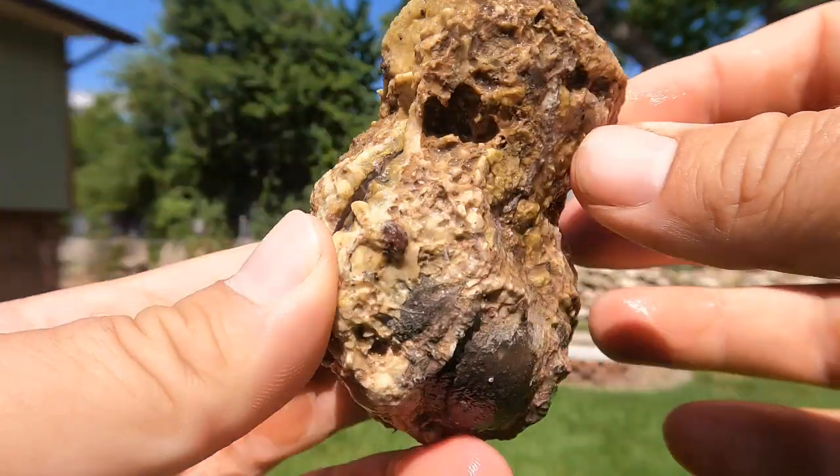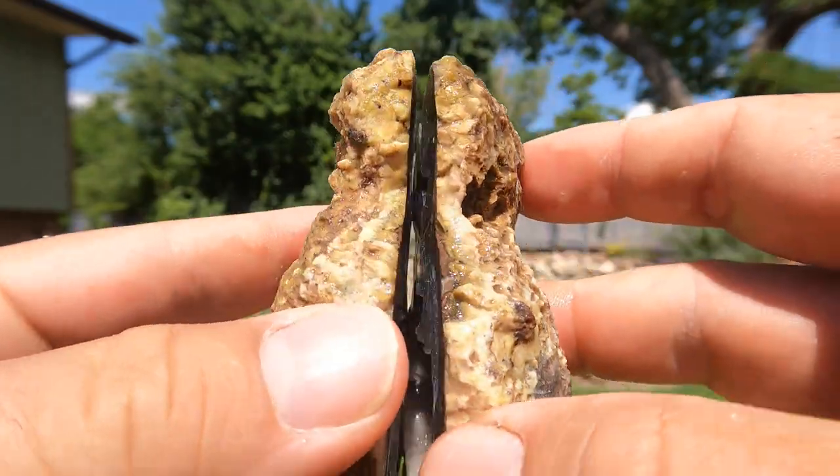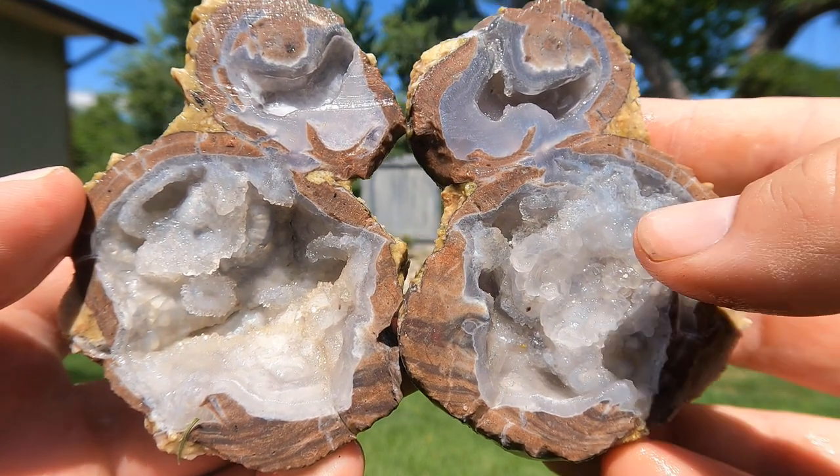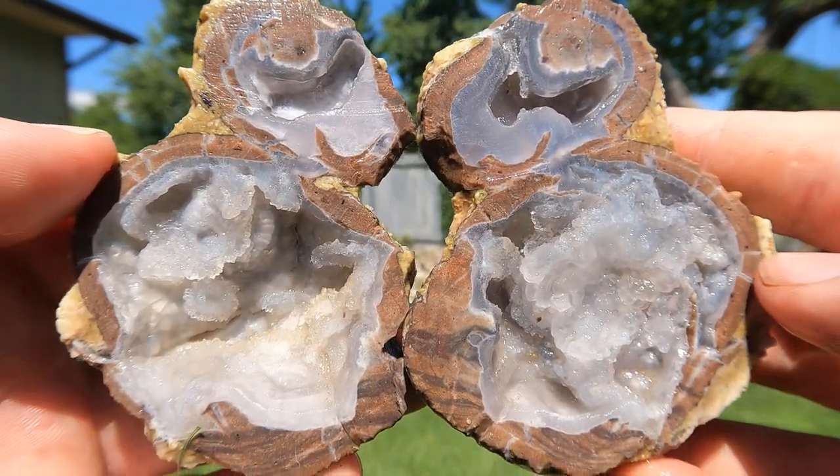Here we have a nice double Dugway geode. Oh, that looks very nice. Look at the inside of that. Got some nice crystals growing through it.